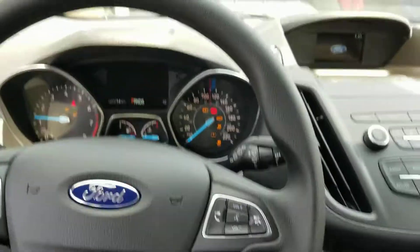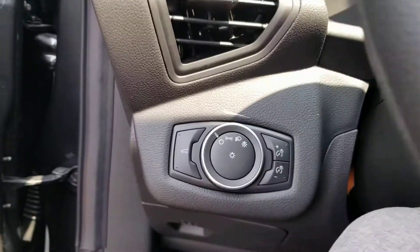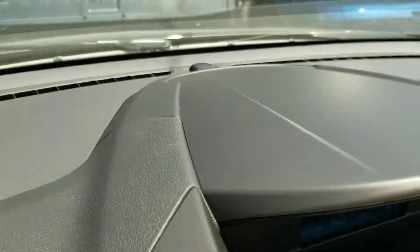I'm going to start it up here. It's just got a 2.5-liter engine — it's a gas, naturally aspirated. It's got automatic headlights, so you switch it to automatic there and then there's a sensor up at the front.